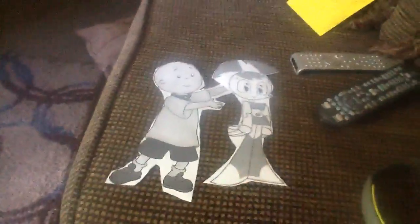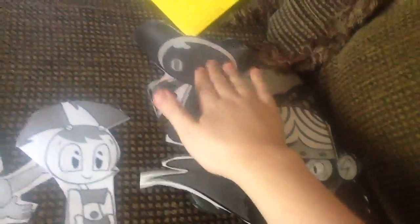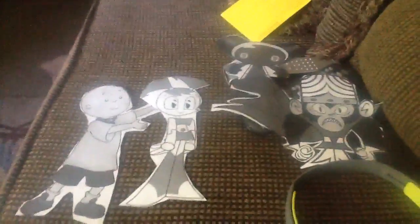Those are the two new paper mache characters. These two will be coming into my videos very soon along with Mojo Jojo and Robot Boy. Caillou and Jenny will be coming into my videos along with Mojo Jojo and Robot Boy. You already saw those two — these are the new ones.